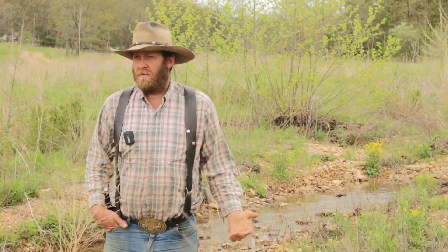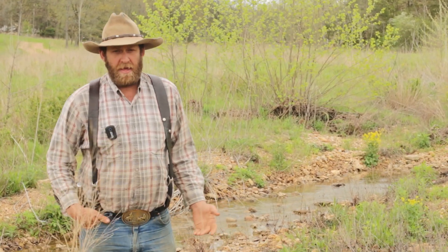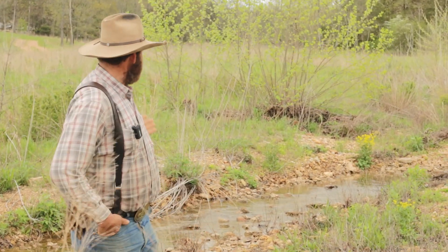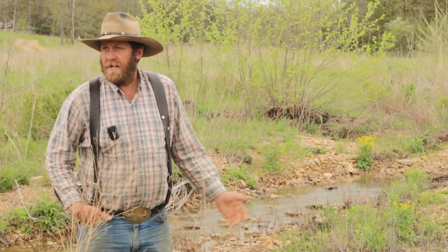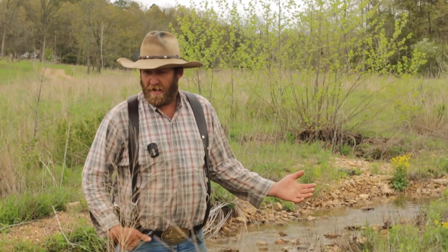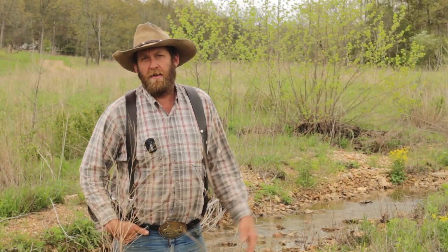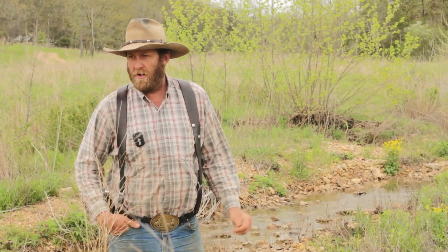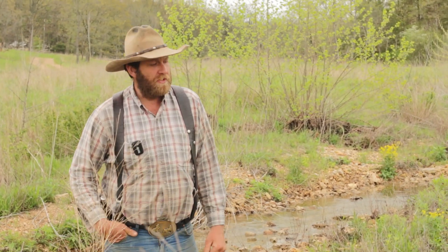So I wanted to show you a project we've been working on here that I think is very important for our ecosystems. This is a small wet weather, basically a stream. We basically had sycamores and bare ground, and the water was taking away the dirt off the stream banks and losing all the nutrients from the manure, the cattle shading up.